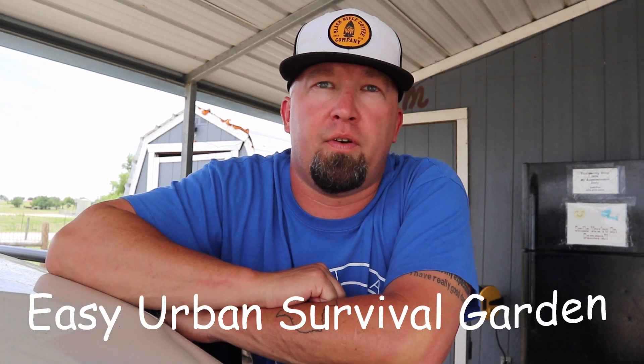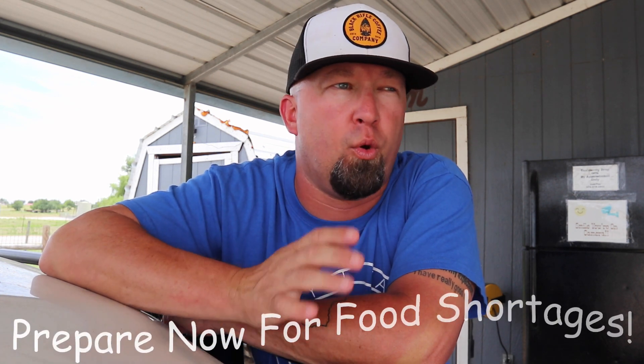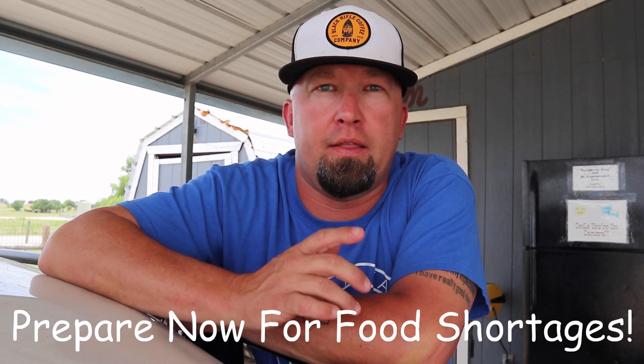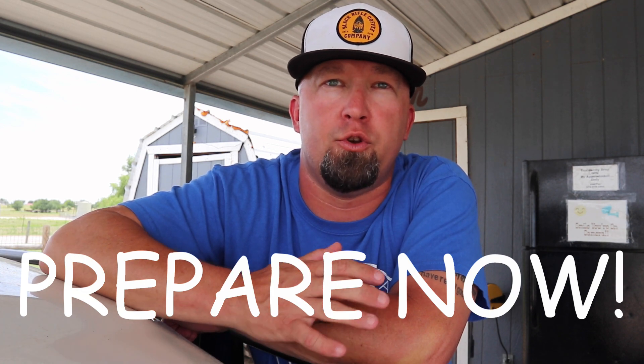Hey, what's up everybody? Tobin here, 5M Family Homestead channel. Thank you for clicking on this video. Today I want to talk to you about something that's very important to us as a family and here on our homestead, and that's being prepared in the event of nationwide or global food shortages.